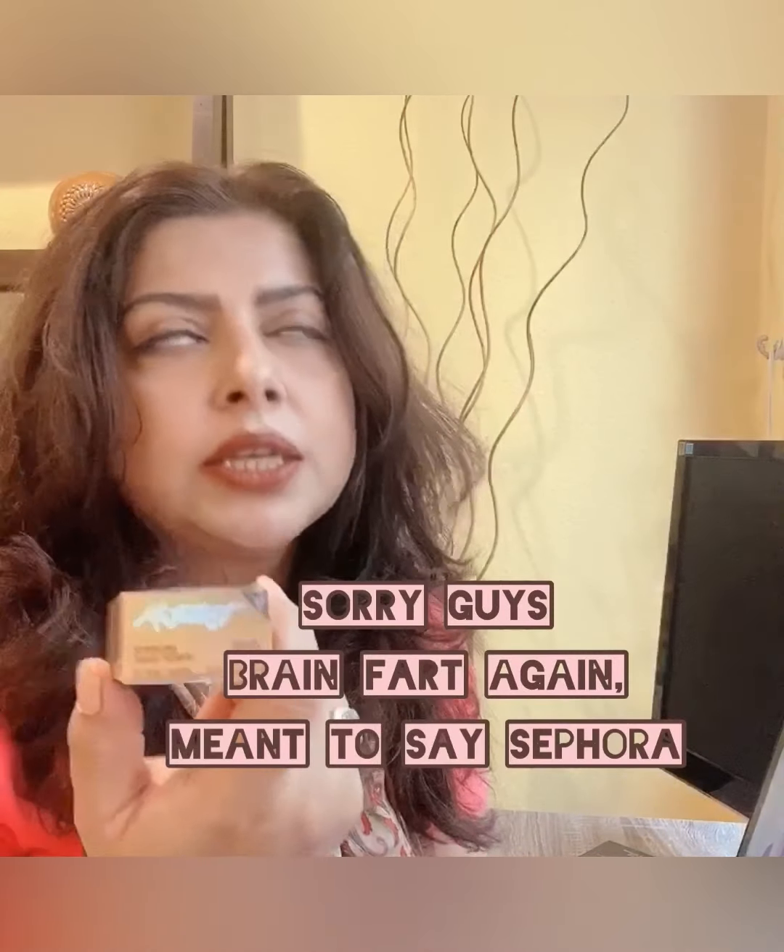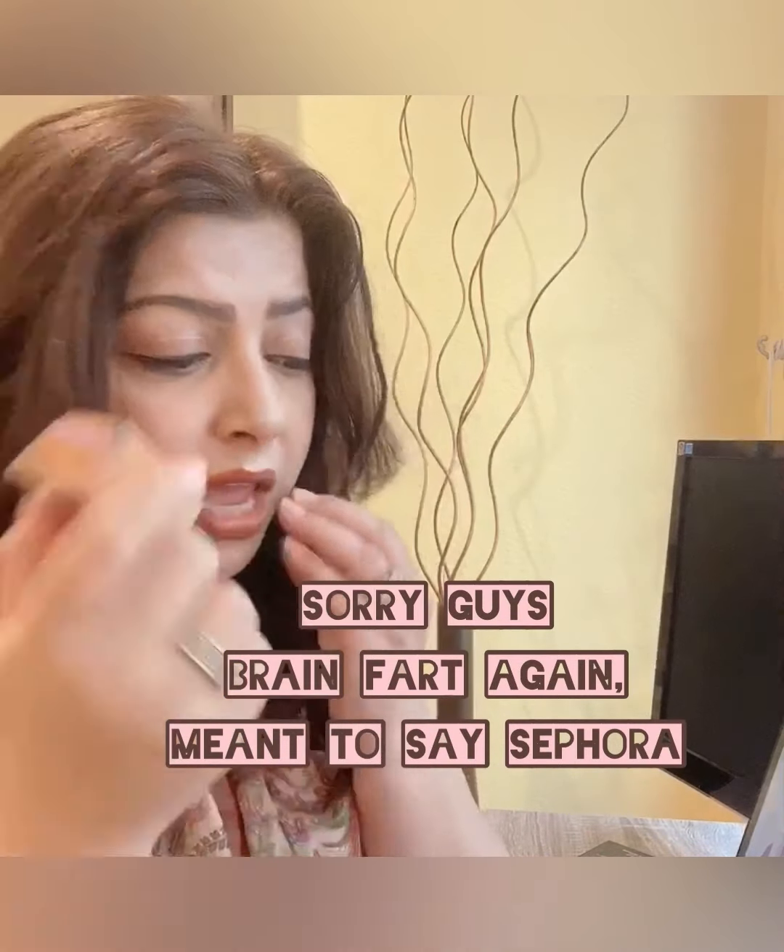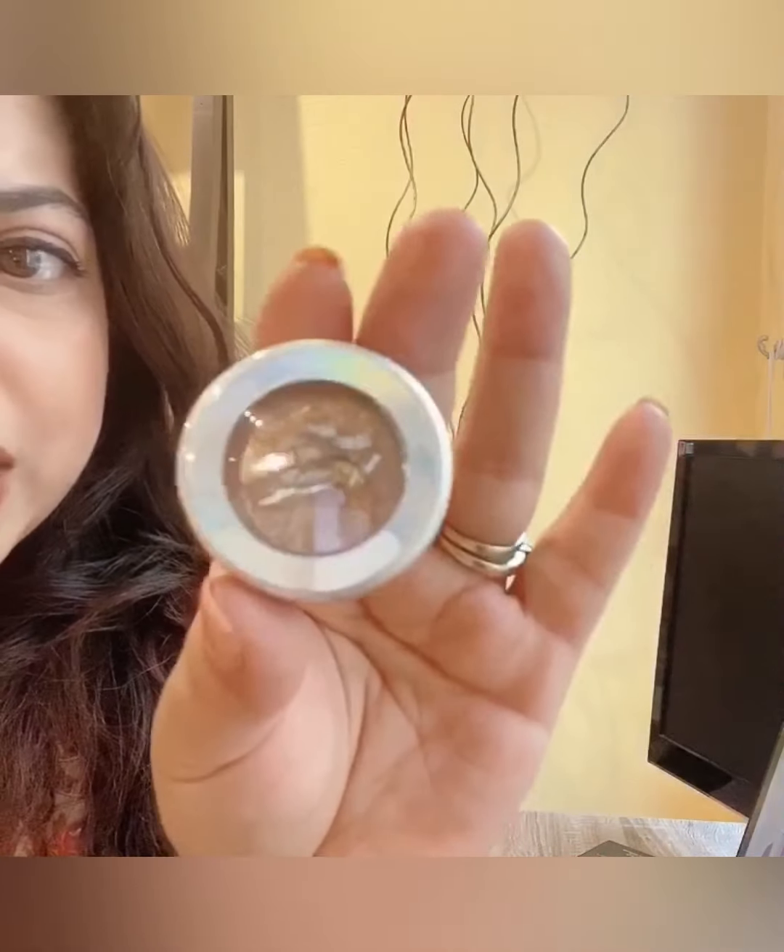Next is a glittery eyeshadow called Metallist by Touch in Soul — I believe it's a Korean brand. They had eight or nine shades but only this one was left. It's a really nice bronzy gold, and I've been wanting a good gold shade to mix and match. Look at how pretty the pigment is — it's gorgeous.